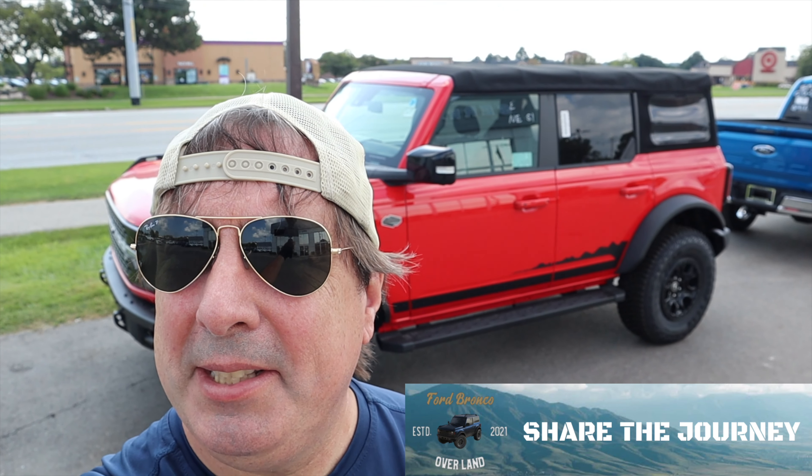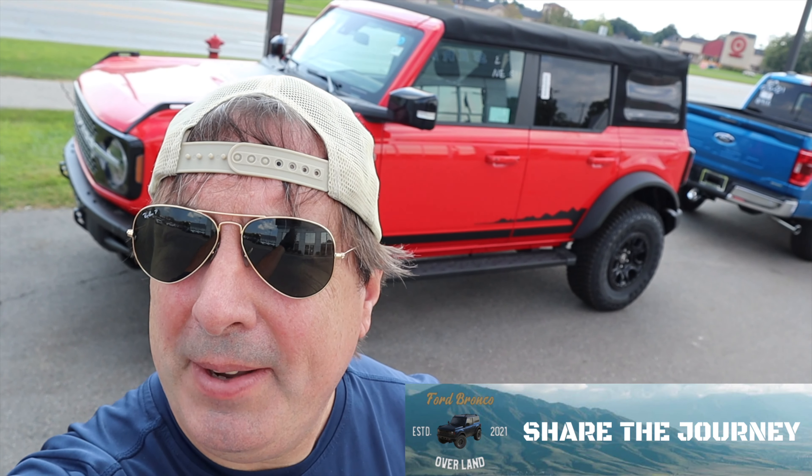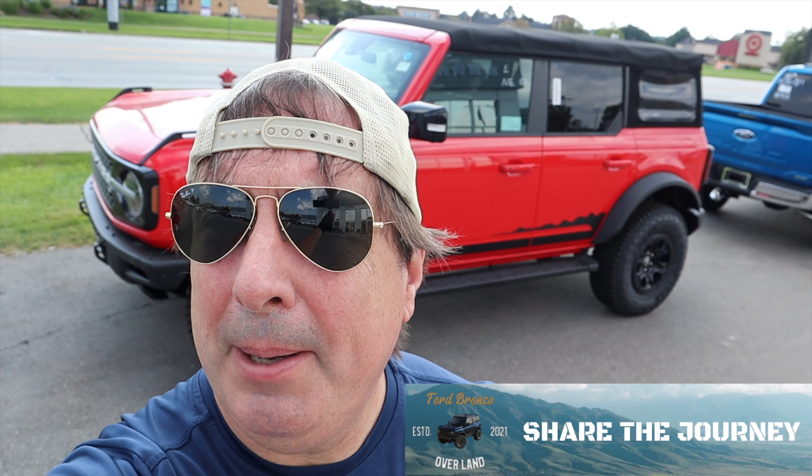Hello, welcome to the very first episode of 2021 Bronco Overland. Behind me you can see the red Wild Track Bronco with the Sasquatch package at Sarah Ford in Rochester Hills. That is not for sale — it is a demo unit — and I'm going to see if I can drive it next week, which should be really exciting.